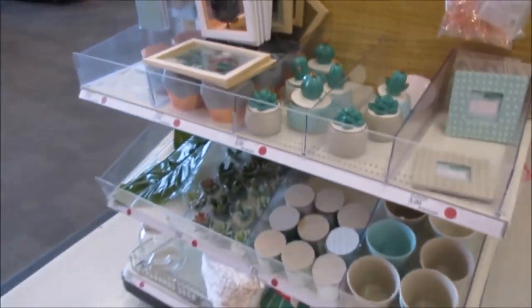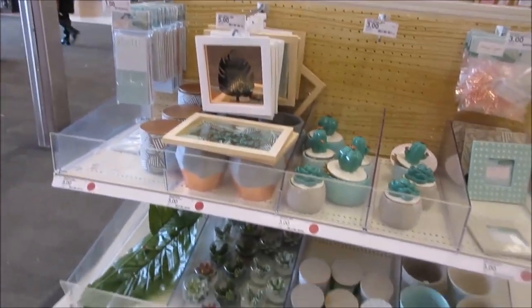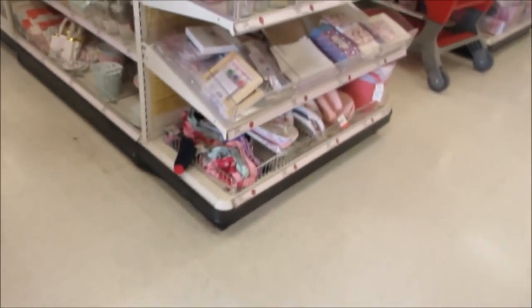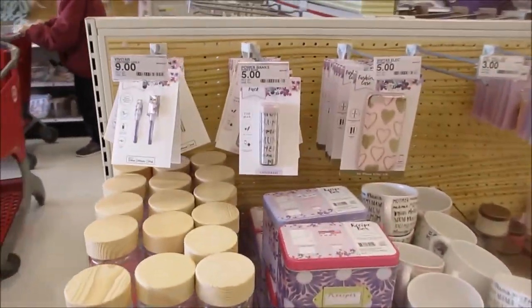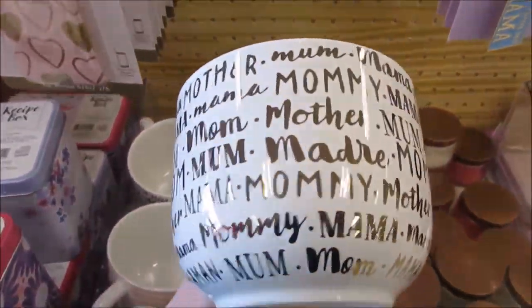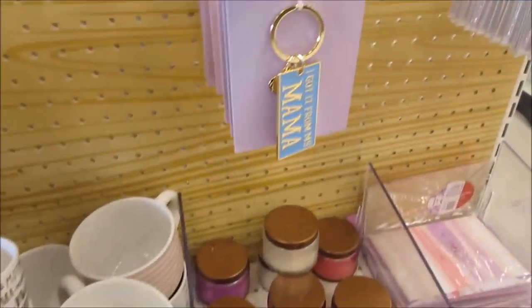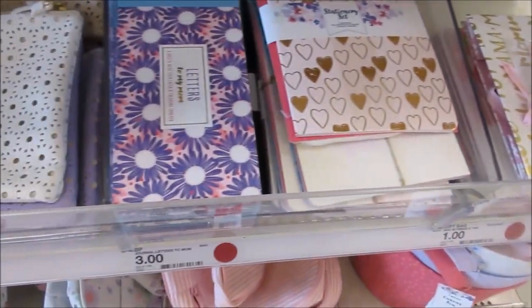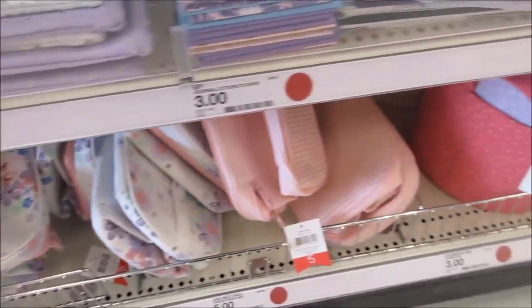Here we got Mother's Day stuff - they got some mugs that say mom, mama, mommy. Also key chains, gift baskets, letters, a stationery set, makeup bags, and some baskets.